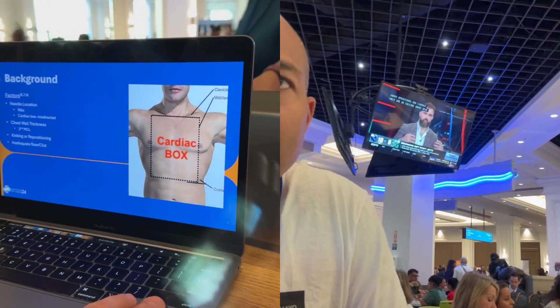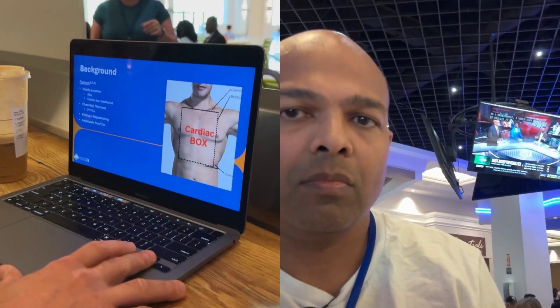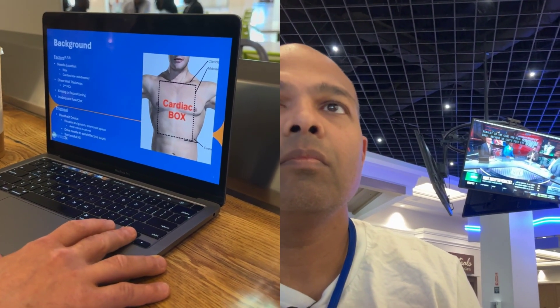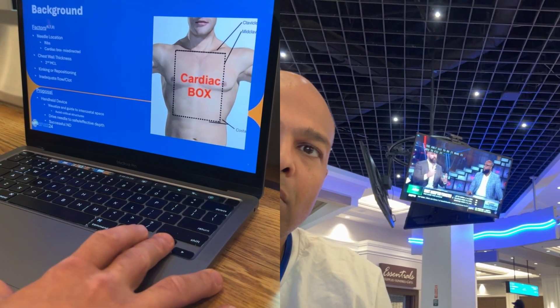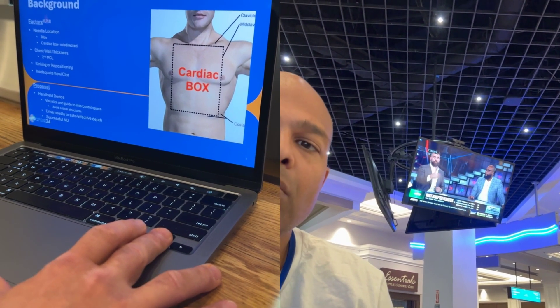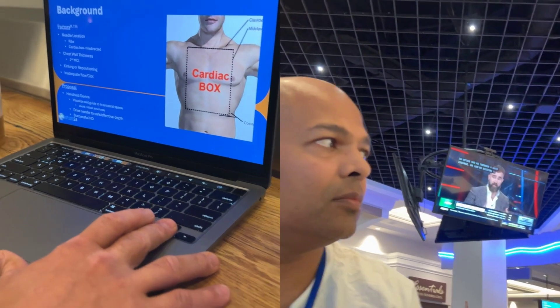Needle decompression may fail for several reasons: the needle may hit ribs, it may be in the cardiac box and hit vasculature, or create a complication. The chest wall can be quite thick — 5% of people will have a chest wall greater than 5 centimeters, which is a common needle length. There can also be kinking, repositioning, and inadequate flow from clotting. We proposed a handheld device using ultrasound to visualize and guide operators to the intercostal space, avoid critical structures, and drive a needle to a safe and effective depth.